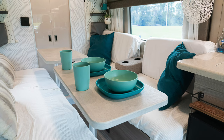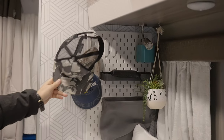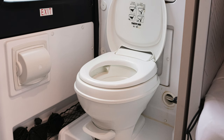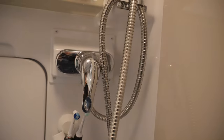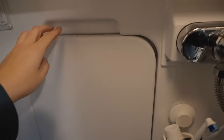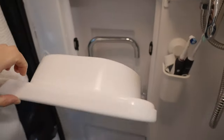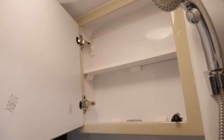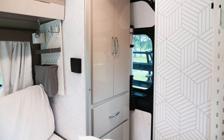Behind our beds, we added some wallpaper to lighten up the interior, and then added these nifty wall organizers that we found at IKEA. Heading into the wet bath in the rear of the van, our van came equipped with a flush toilet, a shower, a pull-down sink, and a medicine cabinet. On the other side of the bathroom, we also have a wardrobe with hanging storage and two large drawers.